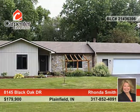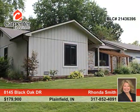Take a look at this awesome 3-bedroom, 2-bath home in desirable Sycamore Estates. New windows were installed in 2006, as well as new doors and new roof and gutters were installed in early August 2016.